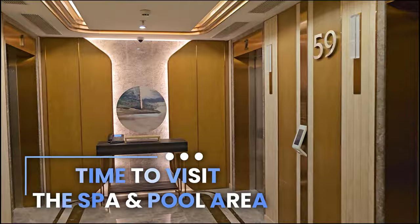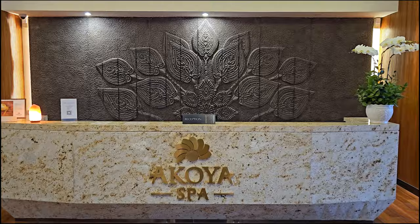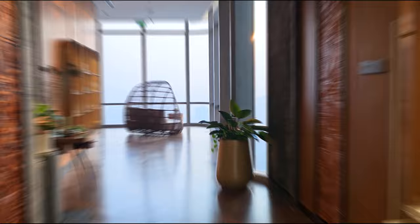Time to show you more of the hotel. We are going to start with the spa — let's go. On the 47th floor you will find the spa and the workout area. Here we are walking into the spa area.